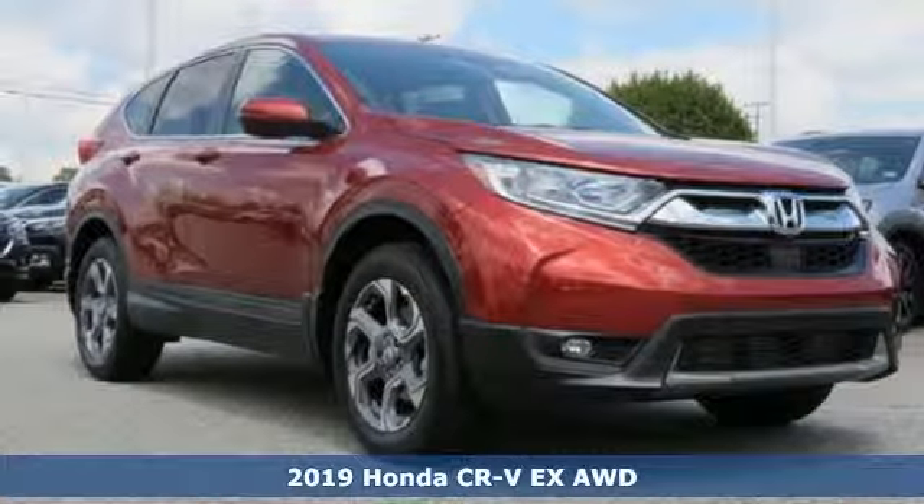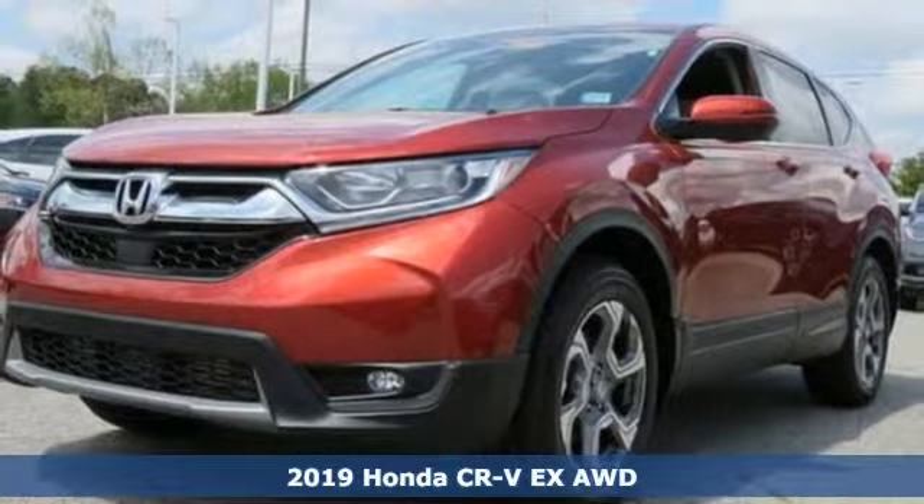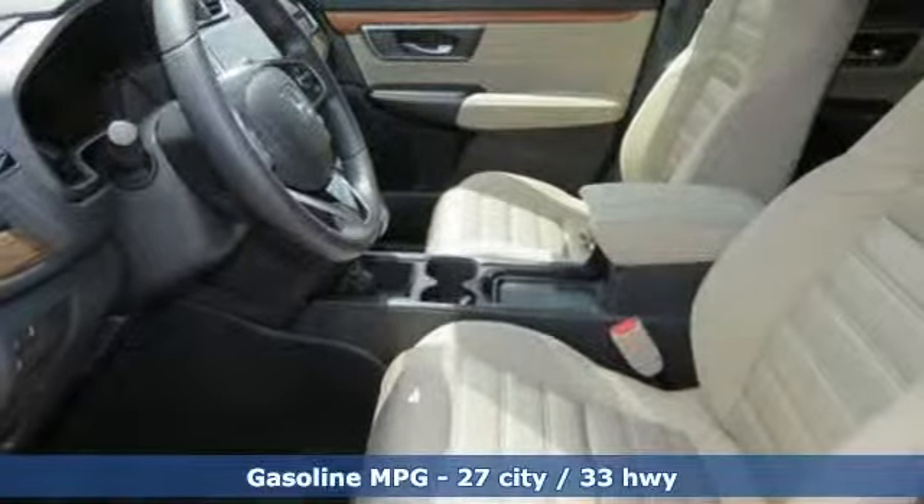Here's a new 2019 Honda CR-V. Capability without compromise isn't a dream — it's a CR-V. It's equipped for all your driving needs and wants.